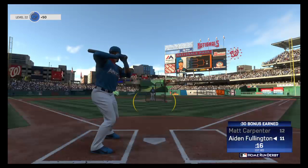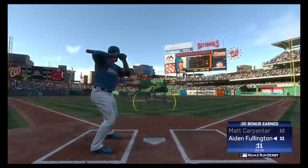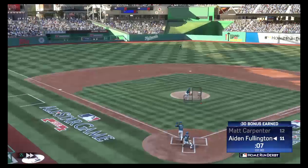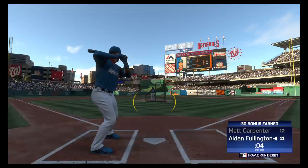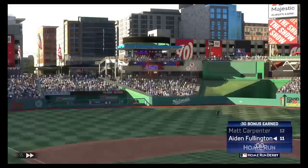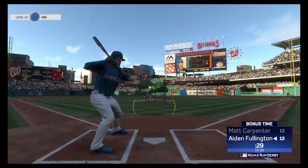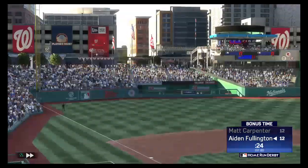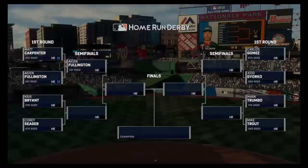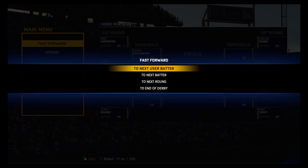A hat trick — three in a row. He's gone — home run number 12. And he's going to do it. That ends the round. He finishes with 13 home runs and earns a trip to the semifinal matchup.